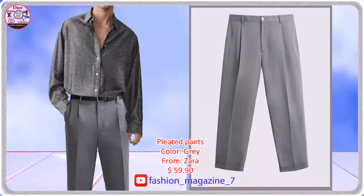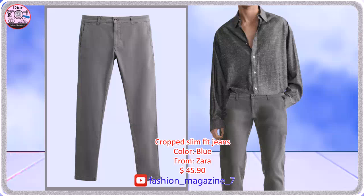Slim fit pants, front pleats at waist. Skinny fit pants made of stretchy cotton blend fabric.